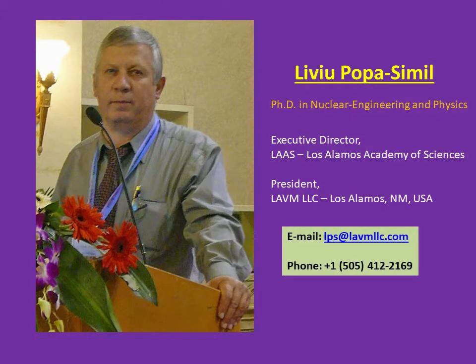I am Liviu Popas Emil, a scientist in nuclear engineering and physics, specialized in nuclear applications, nuclear materials, directed energy, pulse power, analysis, energy-related devices, and so on. Between 1981 and 2000, I worked as senior scientist project manager for the Menia Institute for Physics and Nuclear Engineering in Bucharest, then for Los Alamos National Laboratory. Since 2006, I'm the president of LLVMLC, a private company involved in nanoengineering and terahertz applications. Since 2010, I became the executive director of LALAS, a non-for-profit organization involved in betterment of the society, stimulating inventions and business.